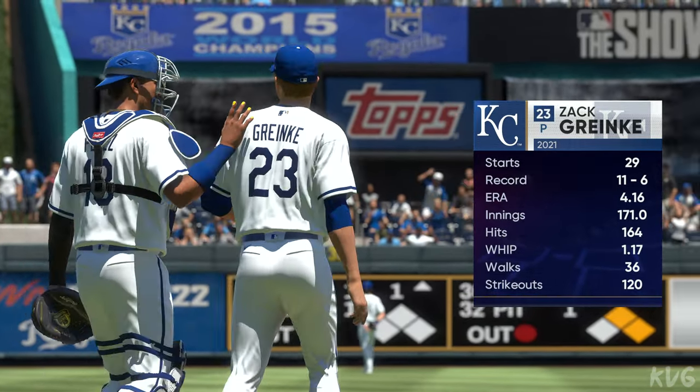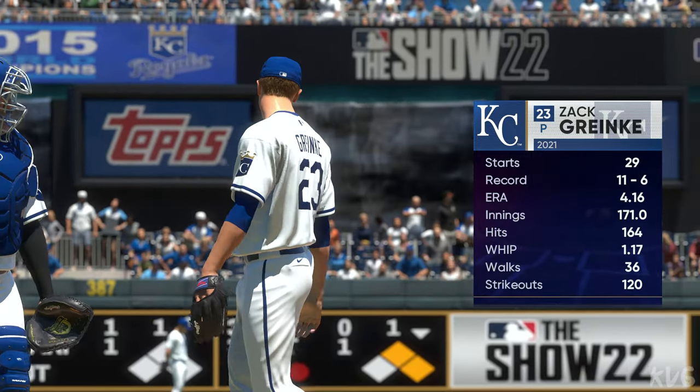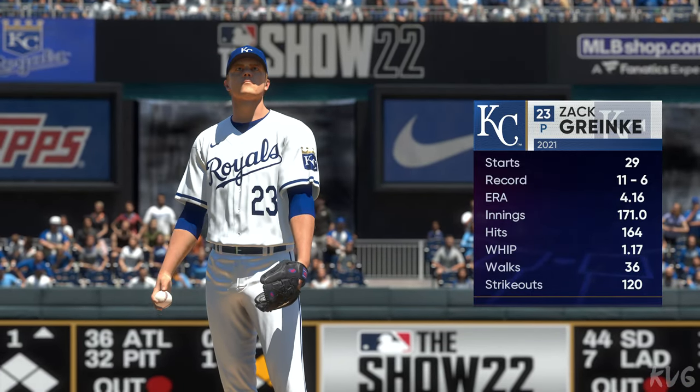And on the hill, Zach Greinke. This is a guy that usually turns in a very good outing. People like playing behind him. Everyone seems to be loose and the offense tends to get going.